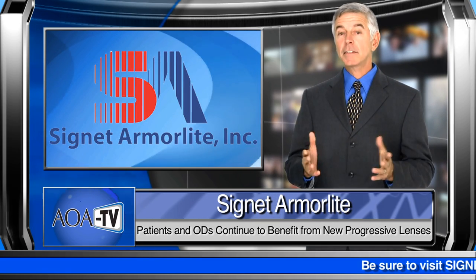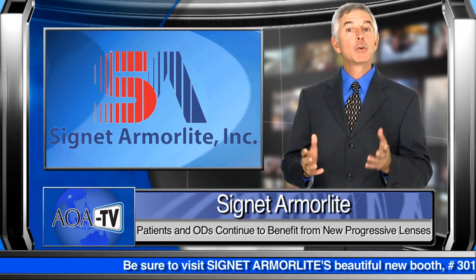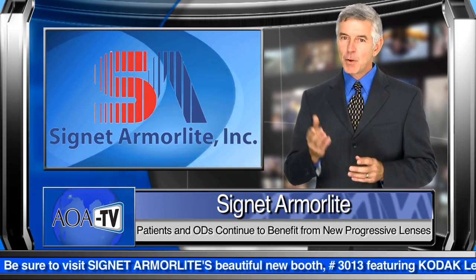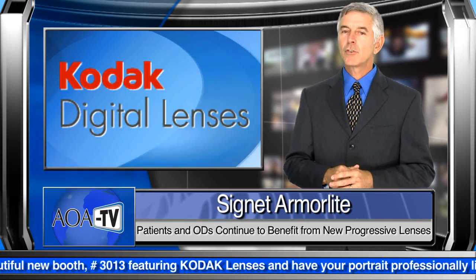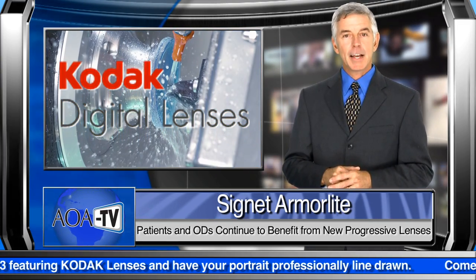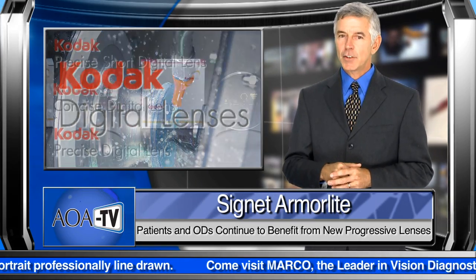Here at AOA TV, we are constantly on the lookout for new products and services that are helping optometrists get the most out of their practice. This month, we are proud to feature Signet Armalite's Kodak Digital Lenses, a new line of progressive lenses that utilize a complex, three-dimensional back surface design to upgrade already great front surface lens designs.